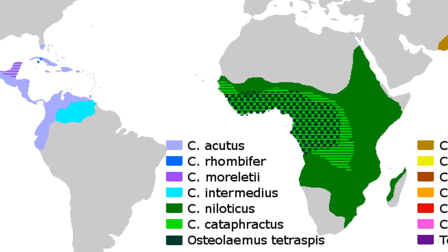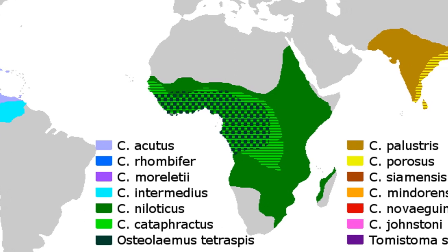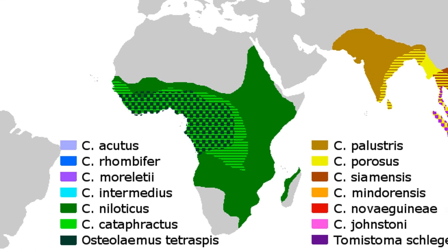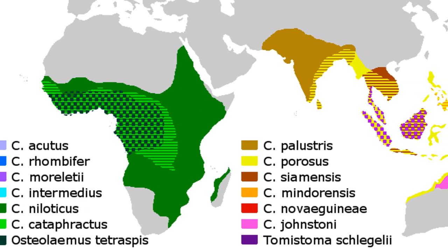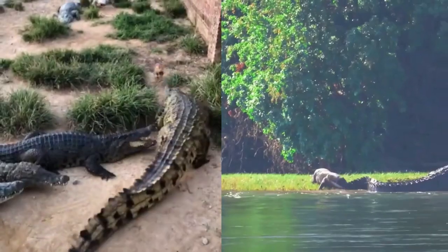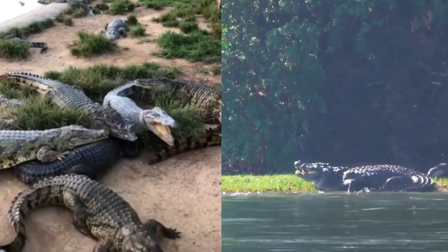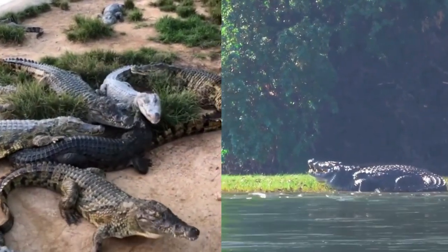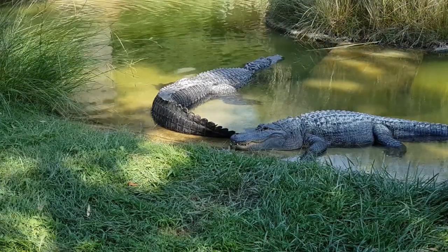Geographic distribution of both animals also varies. Alligators are native to America, with two species found in the United States, while crocodiles are found in many parts of the world including Africa, Australia, Asia, and the Americas. In terms of behavior, crocodiles tend to be more aggressive than alligators and are known to attack humans more frequently. They also tend to be more active at night and have a wider range of vocalizations, while alligators are generally more docile and vocalize less frequently.